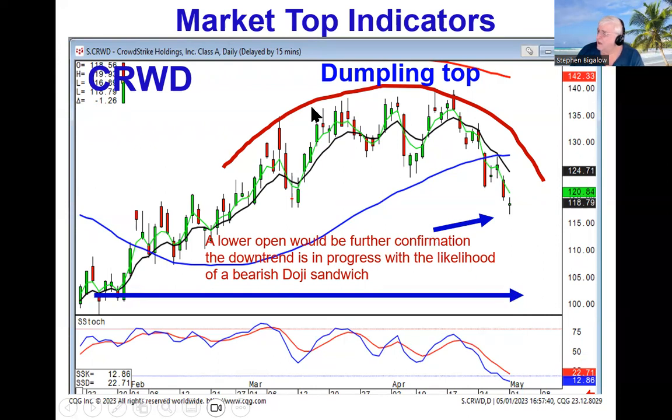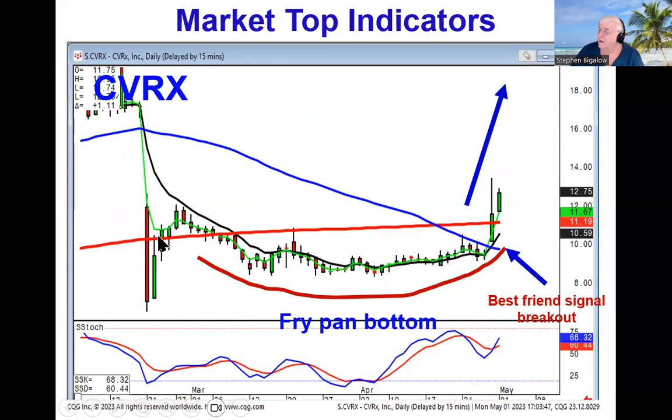Remember, the dumpling top is the opposite of a fry pan bottom. We recommended CVRX because of the fry pan bottom best friend breakout. There are other aspects that investor sentiment takes into consideration. We could see it was a fry pan bottom, and we could see that it did a best friend signal, but everybody else was watching to see what it was going to do with the 50 and the 200. That tells you when they started buying — it's because they had confidence it was coming up through those moving averages, making an upside potential of filling this gap.